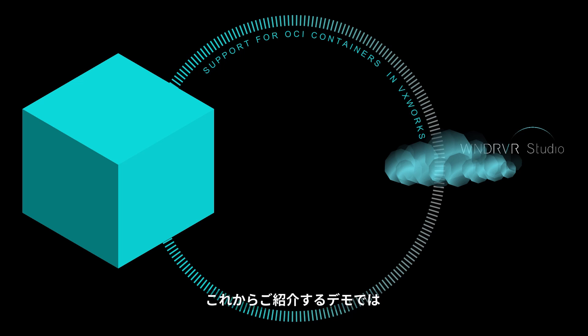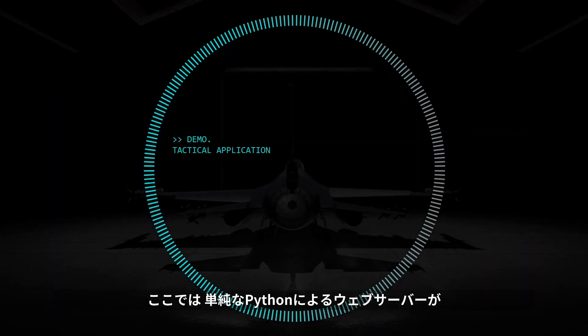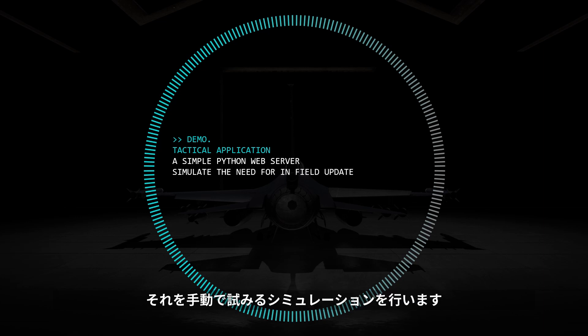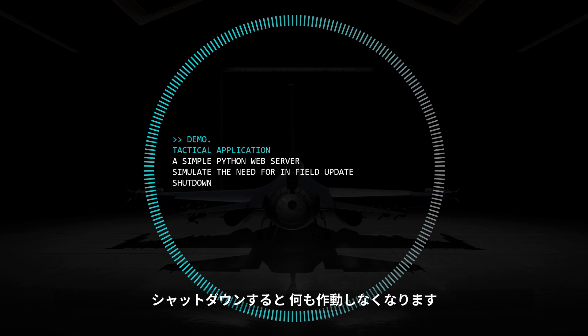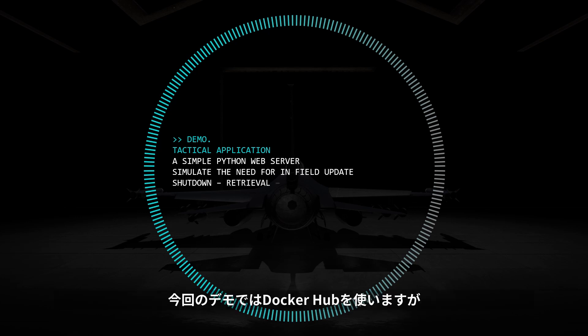In this demonstration, we're going to assume that a system has been deployed with a tactical application — in this case, a simple Python web server serving pages onto the web browser, which we will consider to be the application traffic. I will simulate the need for an in-the-field update, and I'm going to do that manually. That update consists of killing the existing application and shutting it down, making sure that it doesn't work anymore, and then retrieving the new version from the container registry. I will be using Docker Hub for this demonstration, but it could have been Iron Bank or any other container registry deployed at an edge.